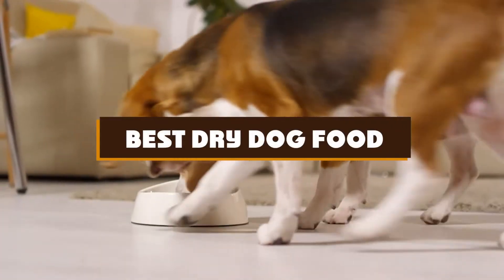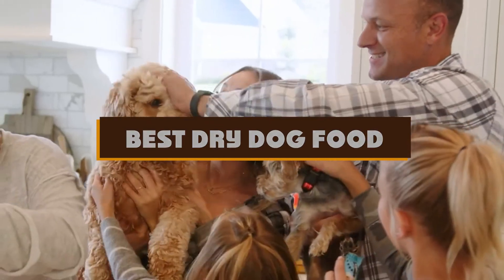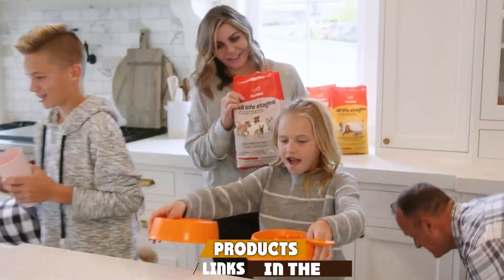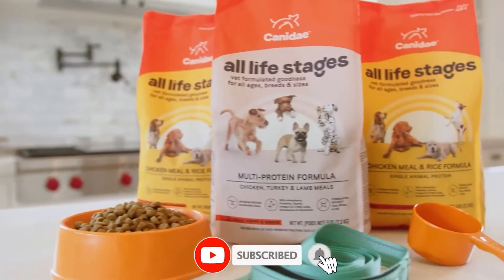If you're looking for the best dried dog food, here's a list you must see. We made this list based on our personal preference and sorted it based on the features, prices, quality, durability, and reputation of the manufacturers and customer feedback. We've also included options for every type of customer, so let's get started.